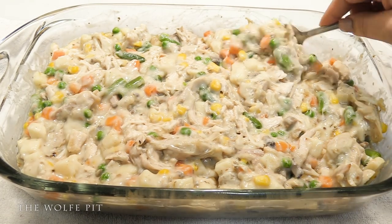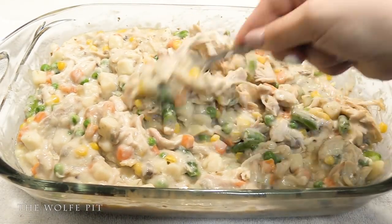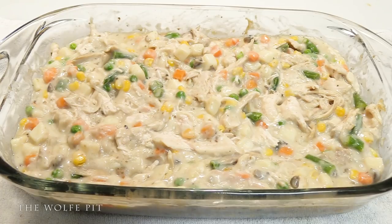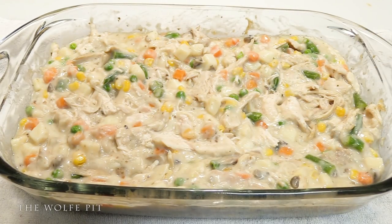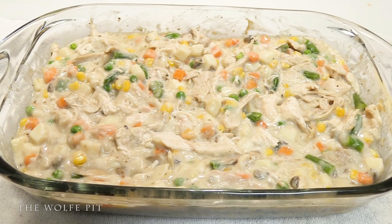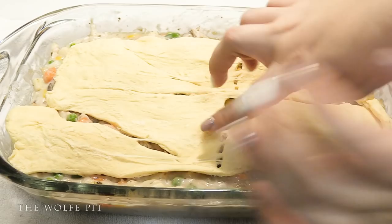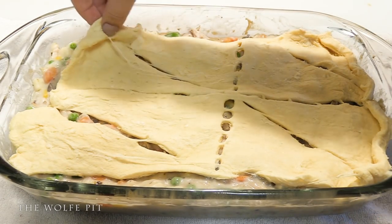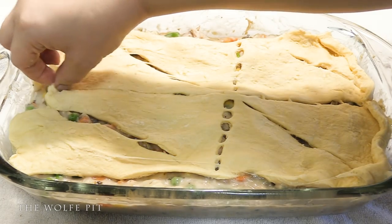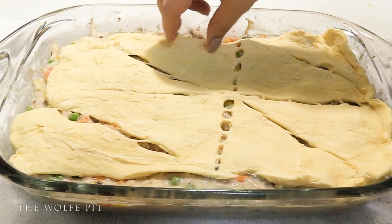Once your chicken pot pie is thoroughly heated through, give it another good mix. Then roll out an 8-pack of buttery and flaky crescent rolls, which only costs 93 cents. Make sure you don't do what I did and let the crescent rolls sit out on the warm counter while preparing the rest of the pot pie — otherwise it'll be extremely hard to unroll onto the pot pie. Keep the roll of crescent rolls in the refrigerator to keep them nice and cold, which makes them a lot easier to unroll.